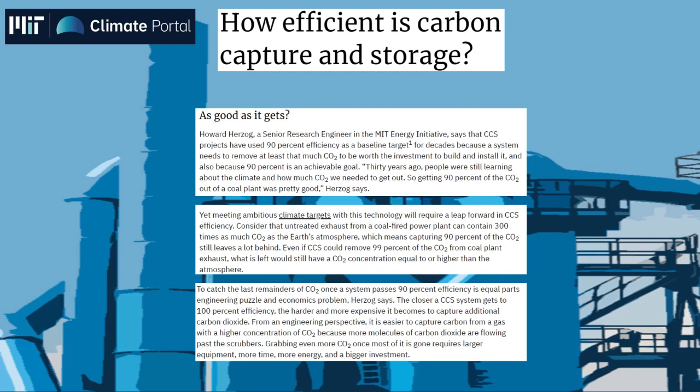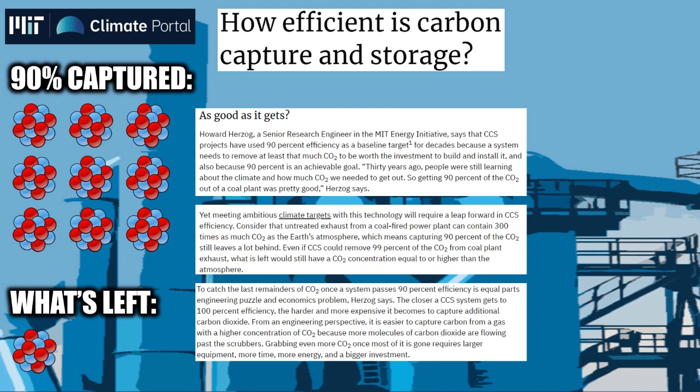For instance, untreated exhaust from a coal-fired power plant can contain as much as 300 times the carbon dioxide levels in the Earth's atmosphere. So 90% isn't going to cut it, as it still leaves a lot behind. Even removing 99% of CO2 from such an exhaust still leaves the Earth with carbon dioxide equal to or higher than its atmospheric levels. To make matters worse, once this technology achieves 90% efficiency, increasing it further will be exponentially harder and more expensive.